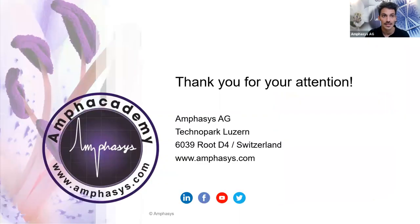With this, I'd like to thank you all for your attention. Please feel free to ask any questions. Gorka and I will be very happy to help and answer all your questions.